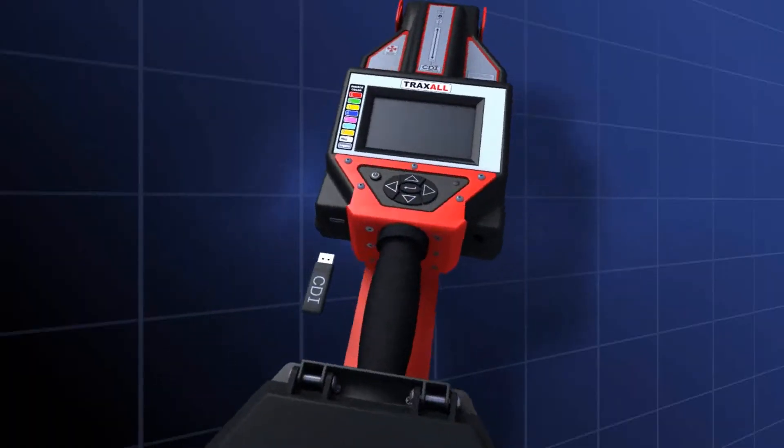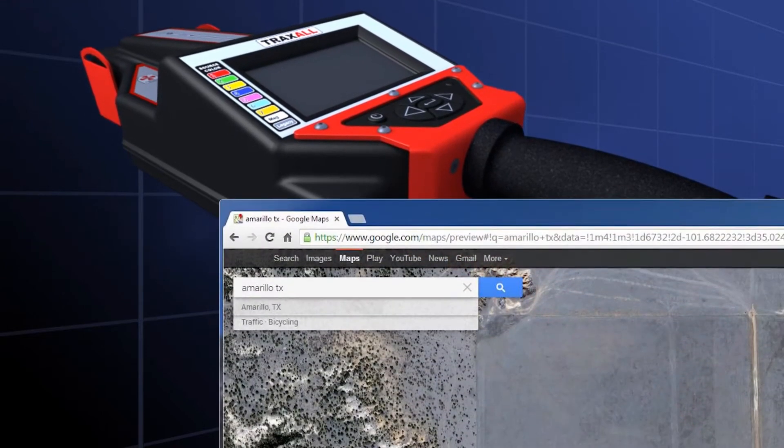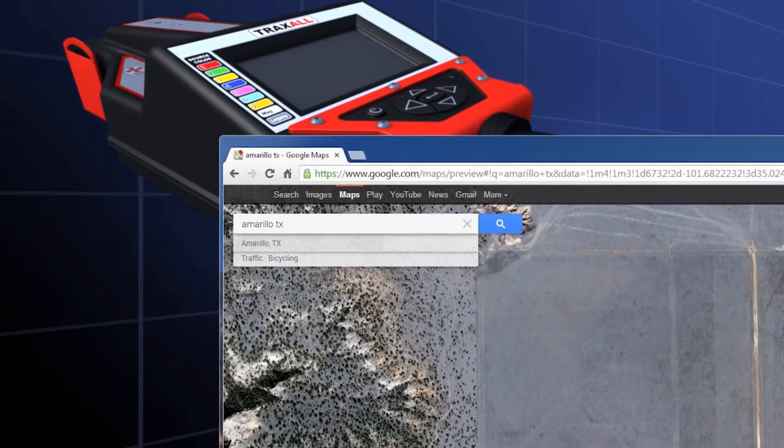That data can then be copied via the USB link and viewed, printed, downloaded to a PC, and plotted with Google Maps.